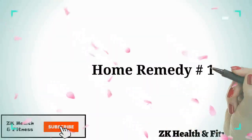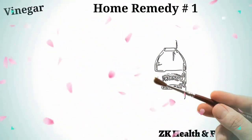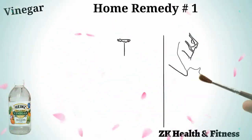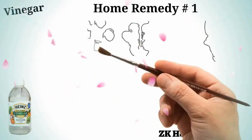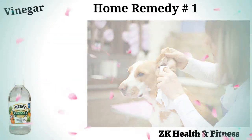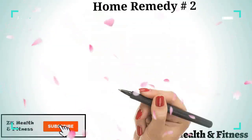Home remedy number one: white vinegar. White vinegar works as a powerful disinfectant to clean the infected site and soothe red and inflamed skin. Mix one full cup of white vinegar into three-quarters cup of water, soak a cotton ball in the solution, and apply it on the affected surface. Use white vinegar three times a day for one to two days.